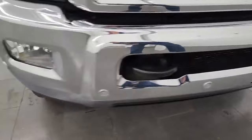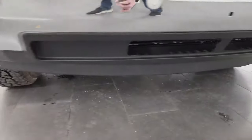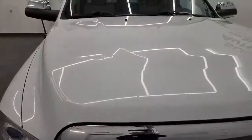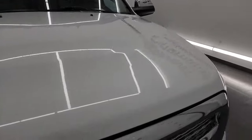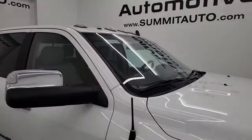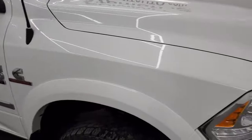Take note on that front bumper — no dents, no dings, no scuffs, no scrapes. Lower valence is in fantastic condition as well. You do get the chrome-trimmed grille, and that hood is absolutely perfect — no major dents or dings on there. And you do get cab lights up top. That extra black piece up there is a GoPro holder, so that's kind of neat.